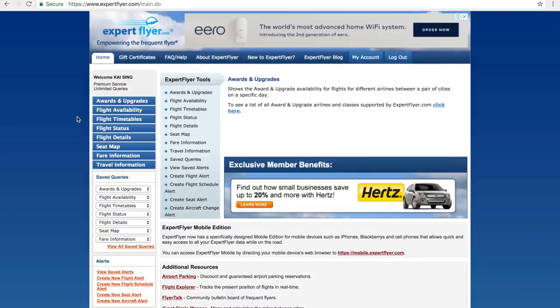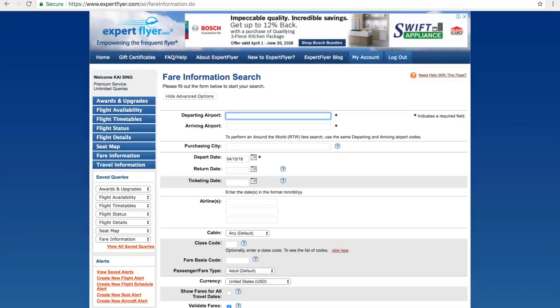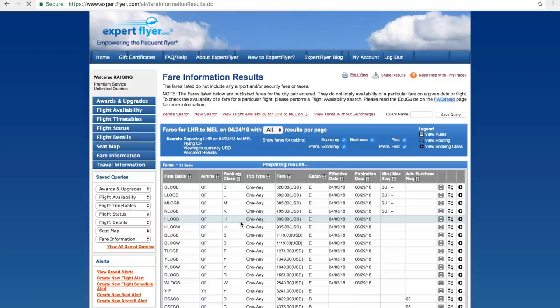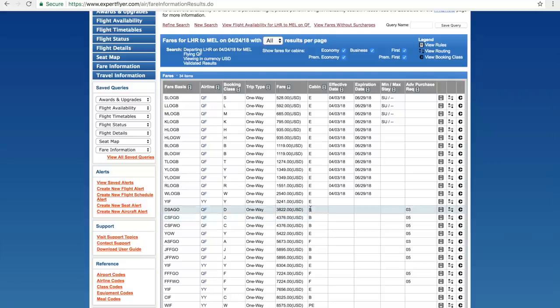What I want to show you quickly is looking up that Qantas airfare from London to Melbourne. I'll type in the code in fare search: Heathrow to Melbourne, traveling on the 24th, Qantas QF. I'll bring up all the fares here. This is what the website does — it brings up all the published airfares right now. If you're not familiar with air tickets, each ticket price is coded in a separate booking class, falling into a separate booking bucket.